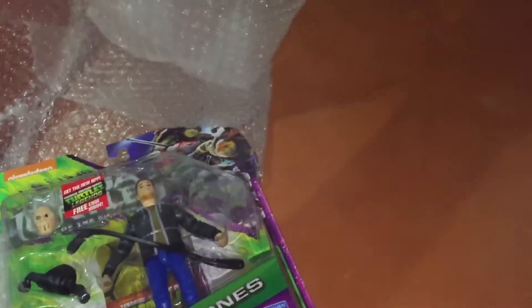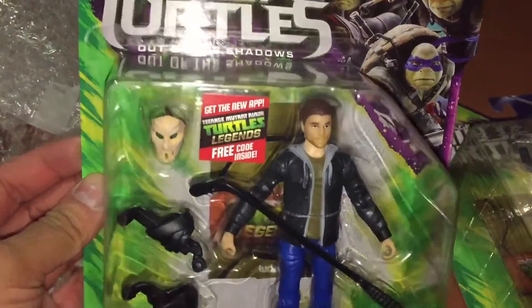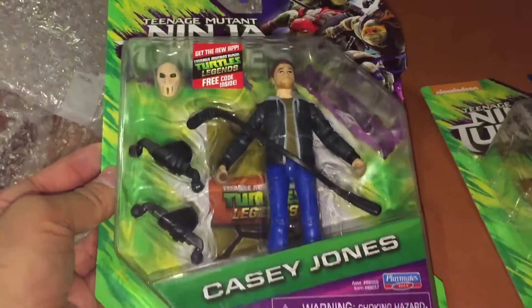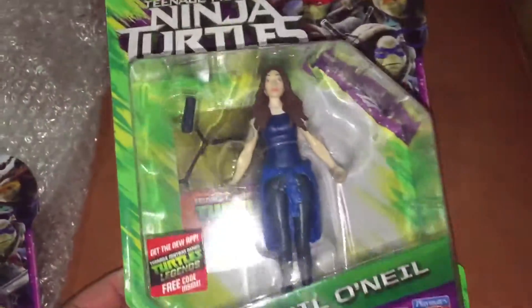As we can see, the two figures that we've got here are Casey Jones — this is a particularly hard to find variant. As you can see, the mask is a separate item as opposed to being on his face already.